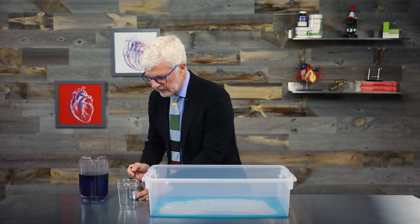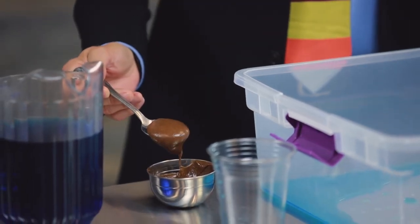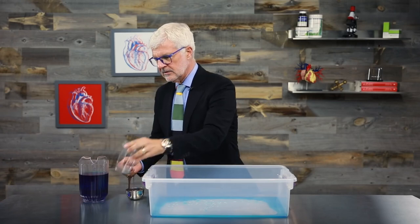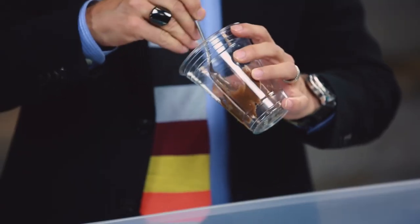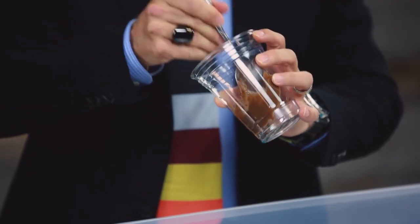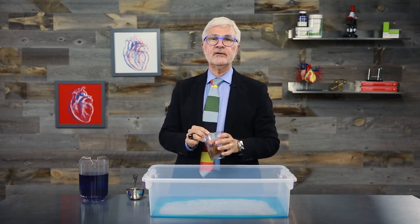So this is a blend of prebiotic fibers that my company GundryMD makes. It's called PrebioThrive. Let's see what it does inside your gut. I'm going to take PrebioThrive and put it on the lining of your gut. Now that the gut has prebiotic fiber, let's do the leak test again — and this is real PrebioThrive.